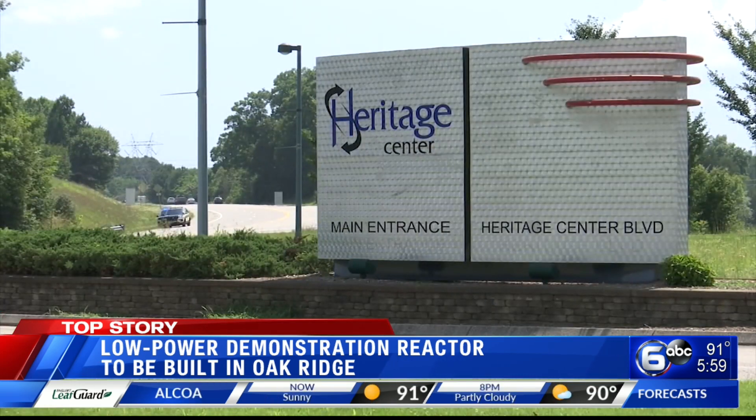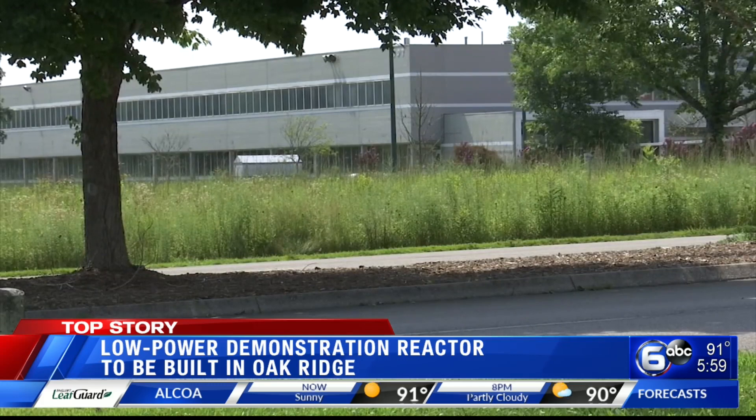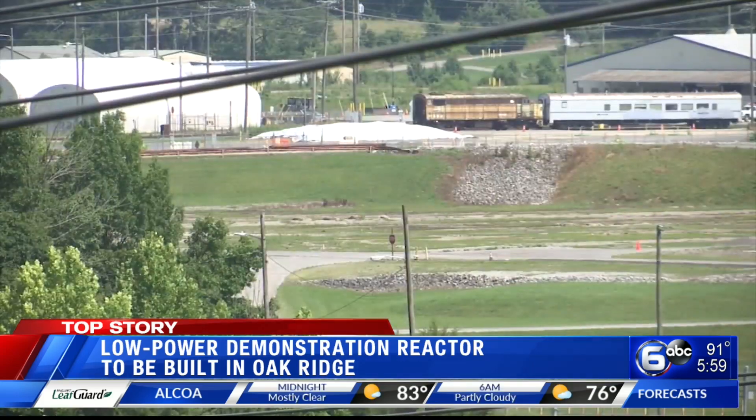The East Tennessee Technology Park has a big history going back to the 1940s and the Manhattan Project. Some of that history is about to make a full circle. There was something called the Aircraft Reactor Project, and they were seeing if they could build a nuclear reactor small enough to power an aircraft.